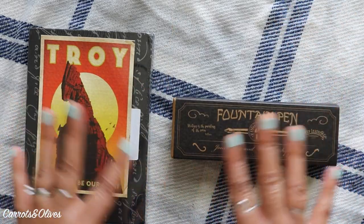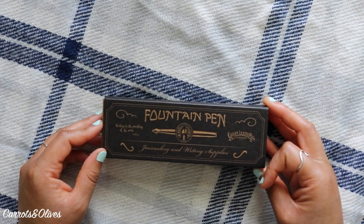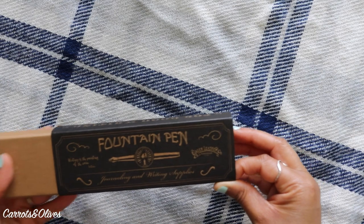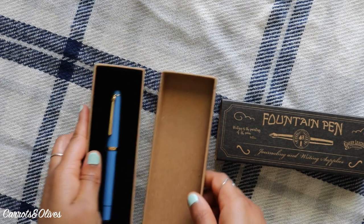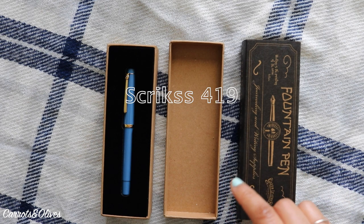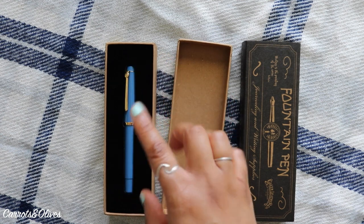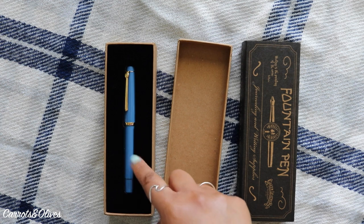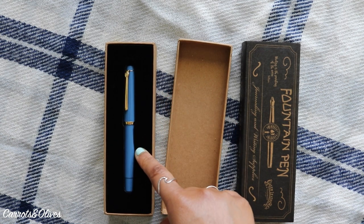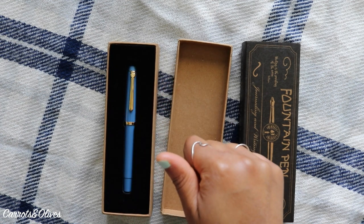Let's do the fountain pen first. I love their packaging — it has a great old-world detail to it. I ended up getting the Skrix 419 fountain pen in the blue color, which is called indigo. From what I read on Galen Leather's website, it's made by a Turkish manufacturer established in 1964. It comes with a medium nib, a transparent ink window, and it is a piston filler.